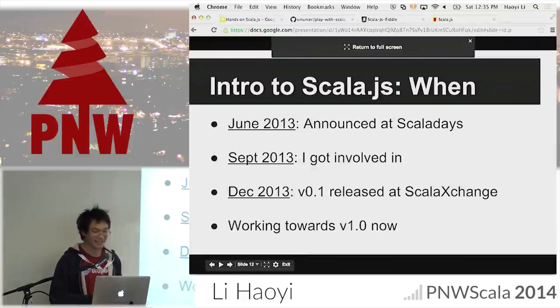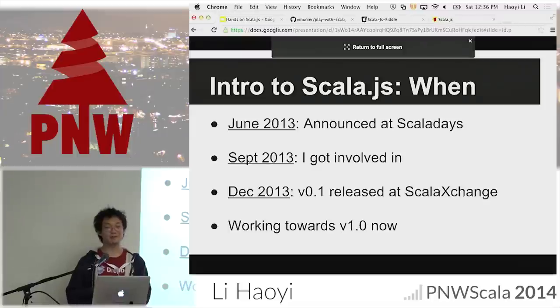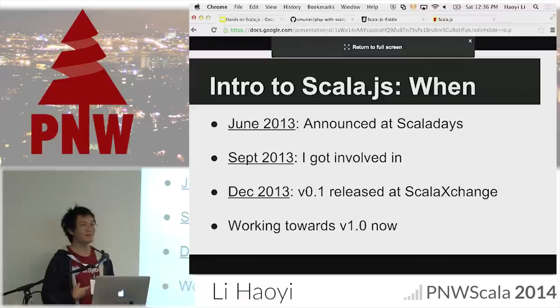Scala.js was announced last June. I got involved in September after watching Sebastian's Scala Days presentation video online. We released version 0.1, the first stable version, in December. Right now we're working towards 1.0. A lot of stuff has happened in the meantime, but I'm going to gloss over that because that's all past — I'm going to show you what it's like now.